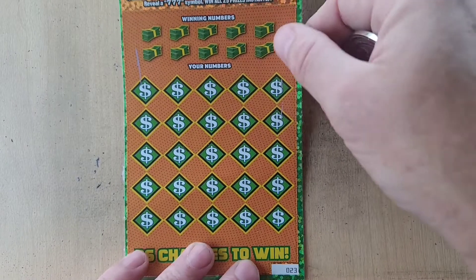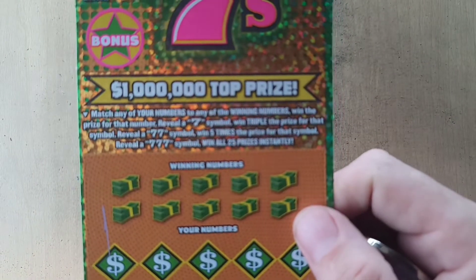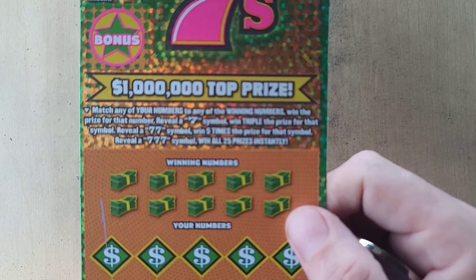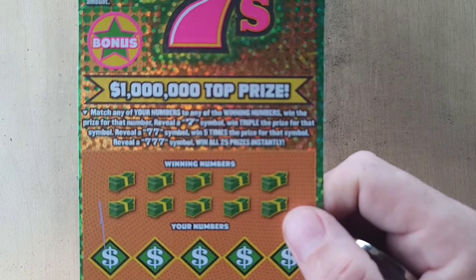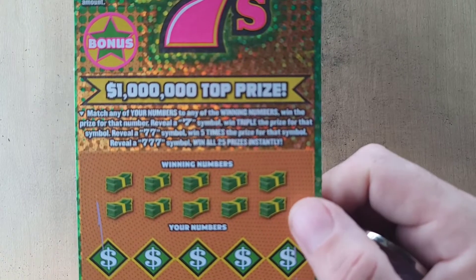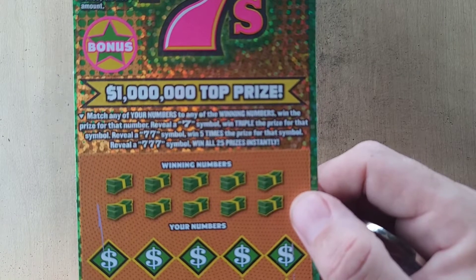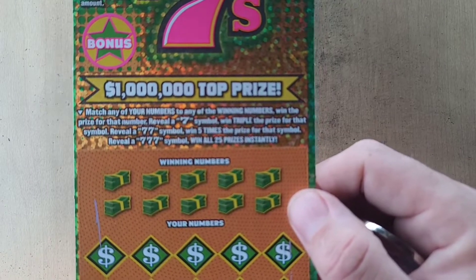First time playing these. Hopefully we can find us a win. We are looking for a 7 — that is triple. Double 7 is 5 times, triple 7 wins all 25 prizes. Up here, match 2 matching prize amounts and win that amount.